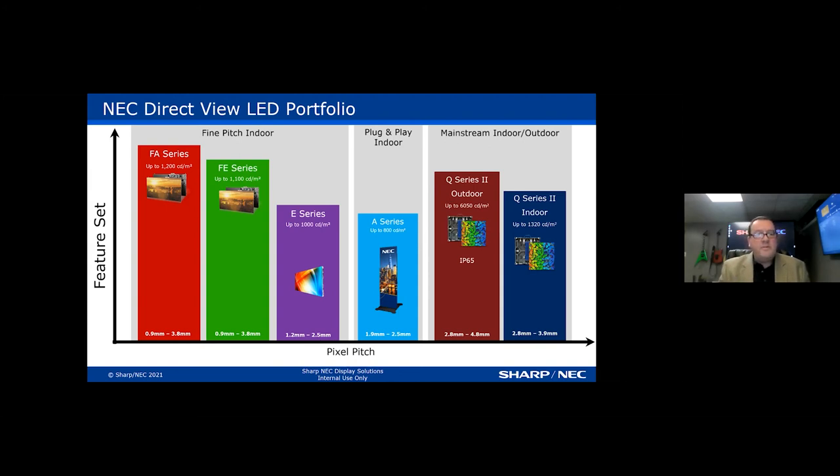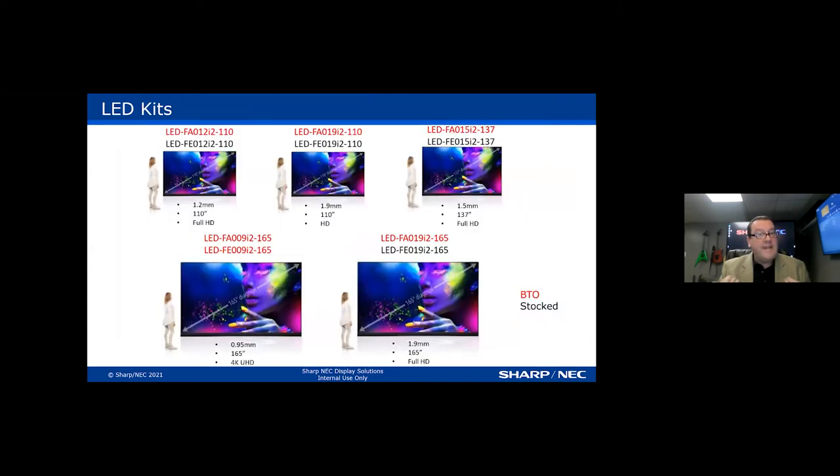We have different size kits available for DirectView LED. One major advantage beyond brightness is that there are no seams. Compared to the UN series' 1.25 millimeter bezel — which is very small but still visible — DirectView LED is completely seamless. Additionally, DirectView LED has a lifespan of 80,000 to 100,000 hours before degradation begins. That's literally 11 years at full power before the diodes start to degrade, and even then it happens very gradually.